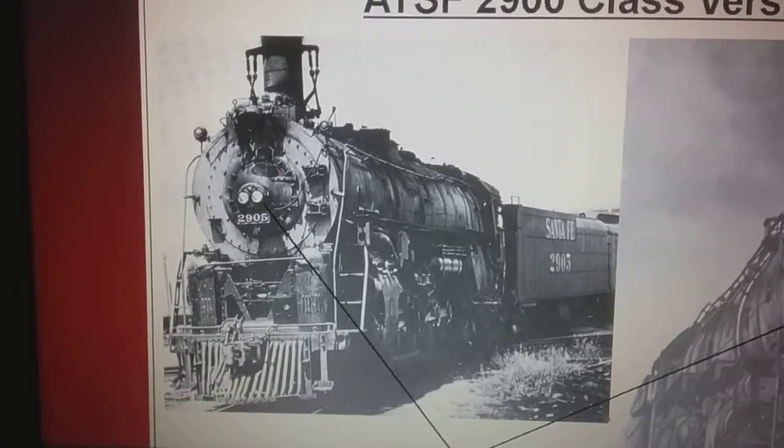Hello everyone, today I'm going to show you another story. This is the story of Santa Fe 484-2905.